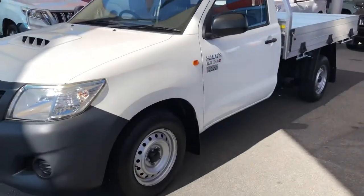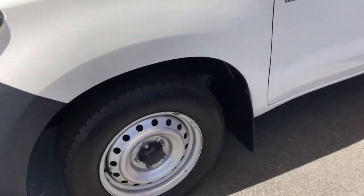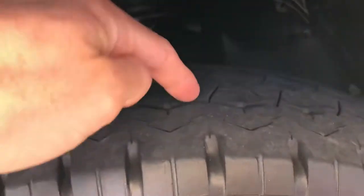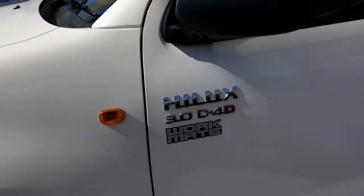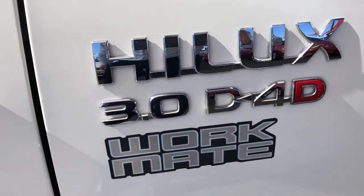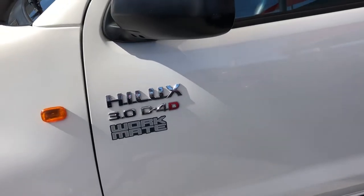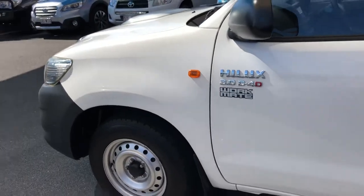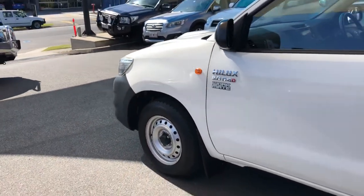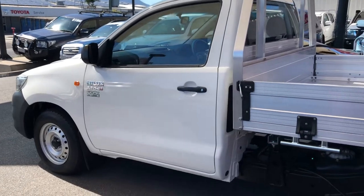We'll go down the passenger side now on the Hilux. Starting off with the tyres — front tyres are probably about 85 to 90%. As I said, it is your three litre turbo diesel. The diesels are usually about three or four thousand dollars more than a petrol when buying new, just because of the fuel economy and they have more power. They're just in general a more popular engine in these Hiluxes.